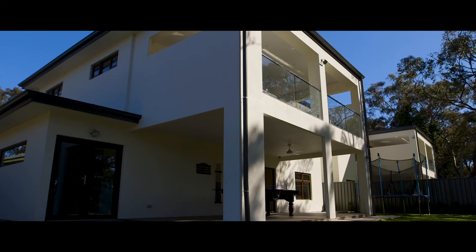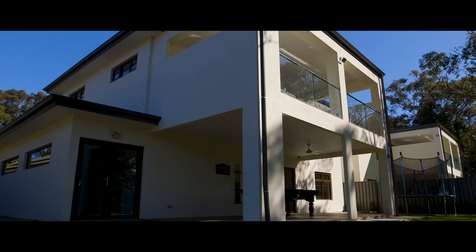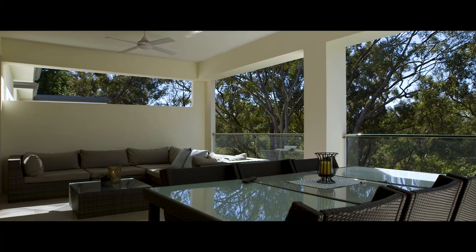Enjoy the panoramic views from the private enclosed balcony complete with built-in kitchen that is perfect all year round.